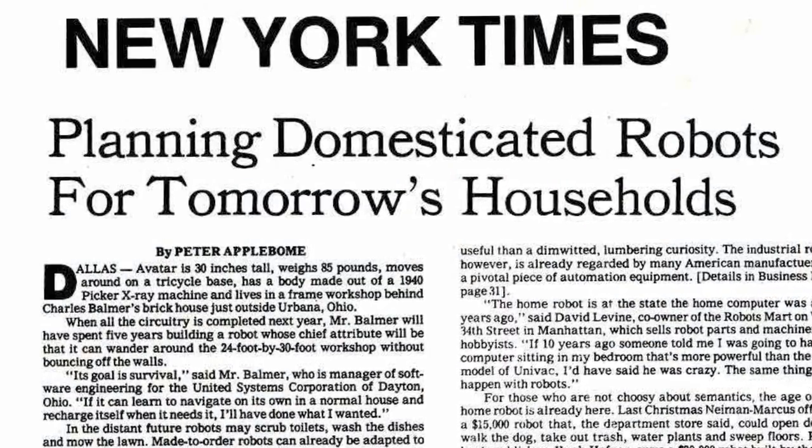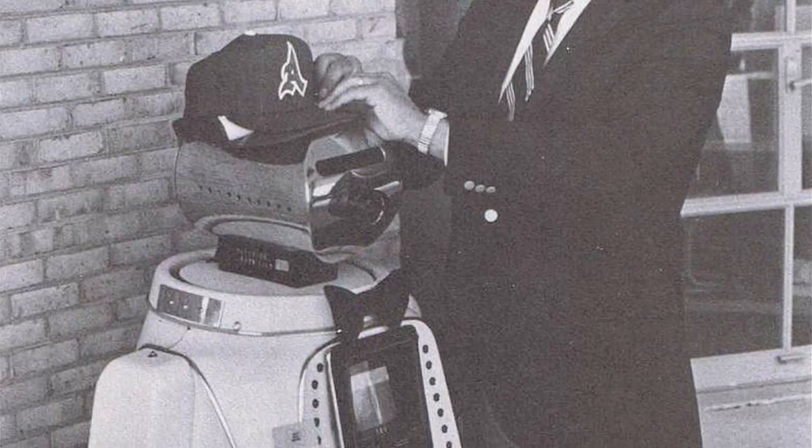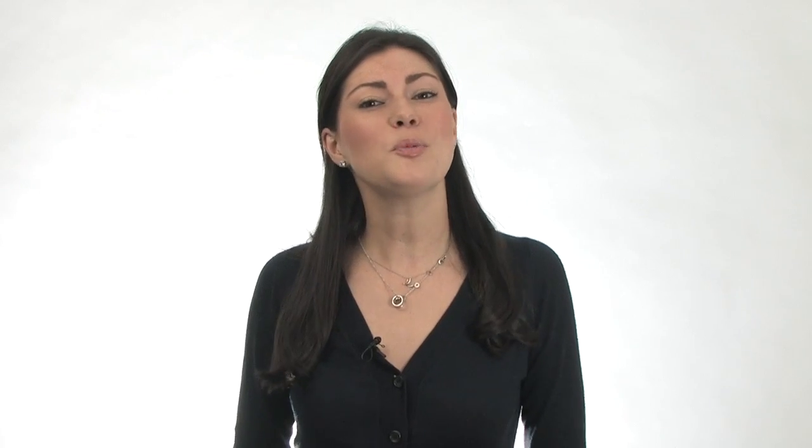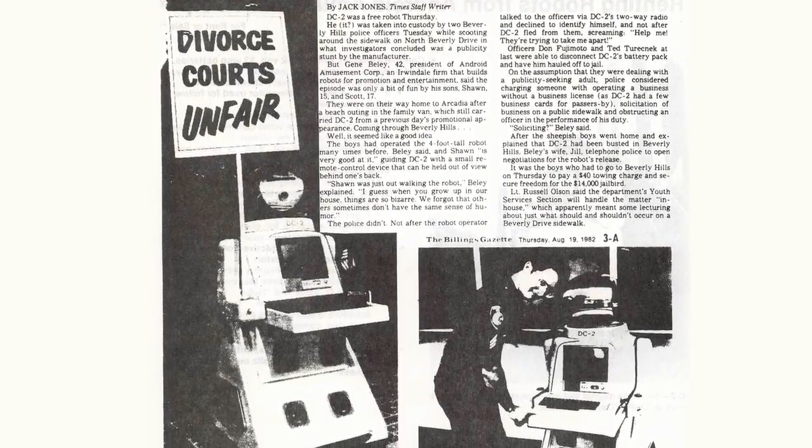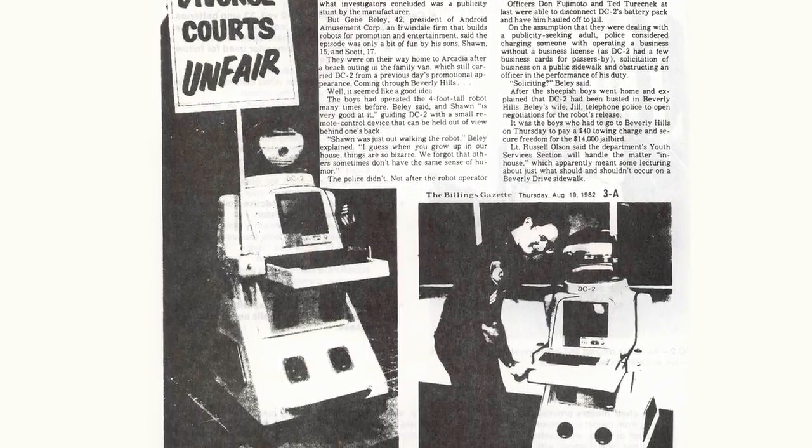Back in 1982, the DC-1 and DC-2, or Drink Caddy Robots by Android Amusement, were touted as the domesticated robots of the future, capable of greeting guests and serving cocktails. The only problem was that these early robots weren't really robots at all, just radio-controlled devices incapable of autonomous actions or decision-making.